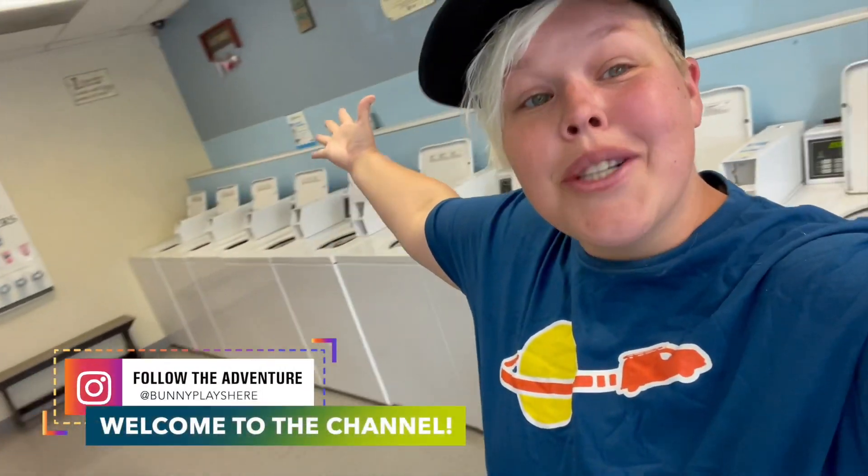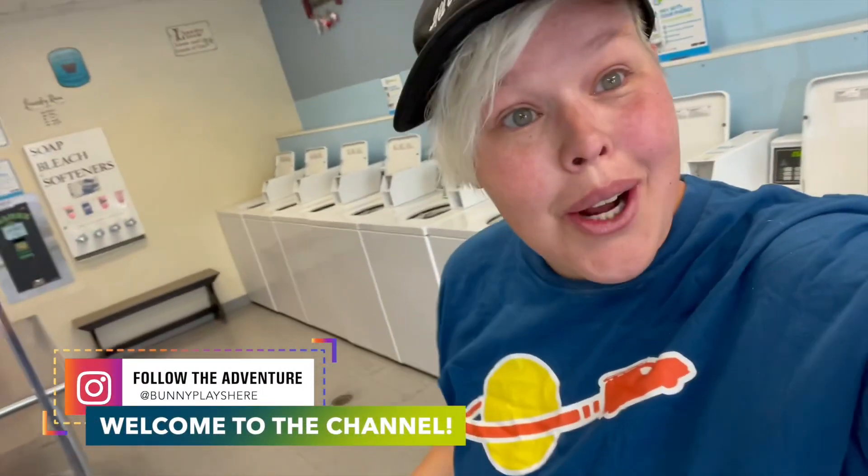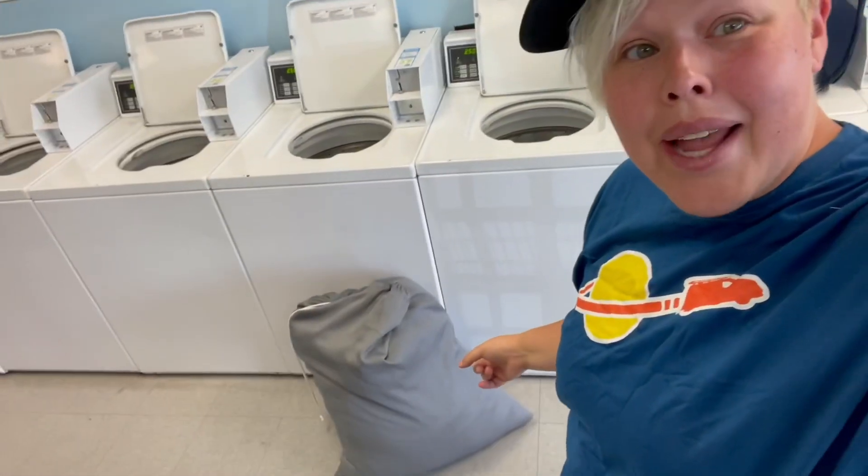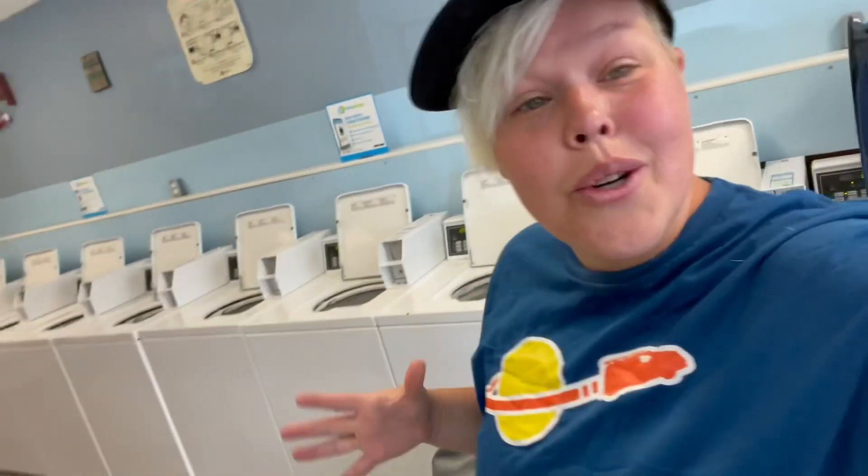Hello adventurers and welcome back to my channel. Why am I in a laundromat? Because today we're going to be talking about how we do our laundry while we're traveling. I personally just went and took a shower so I'm nice and clean, but now we have to tackle this. In order to wash my clothes whenever I'm traveling, I simply do a Google search and find the closest coin-operated laundromat near me, then drive across town — and well, here we are.